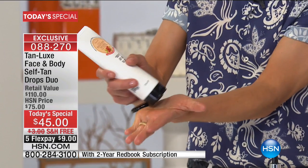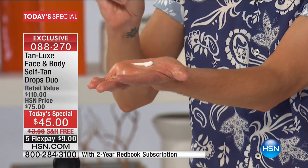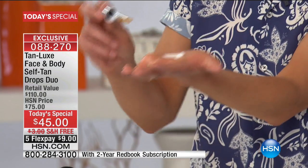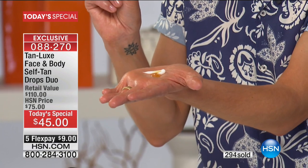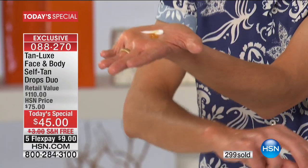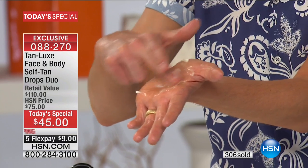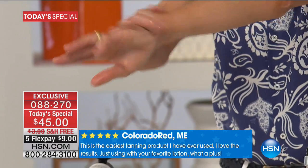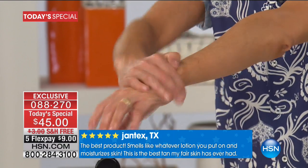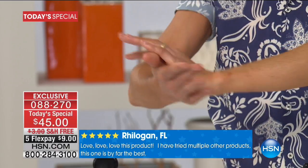Mark takes his regular body lotion, pops it in the palm of his hand, and adds two drops for radiance — evening out skin tone, warming the skin. Four drops gives a sun-kissed look; you can go up to six or eight drops if you want to be bronze and fabulous. The more you use, the deeper the tan. You just mix it together and your favorite moisturizer is transformed into a gorgeous natural radiant glow. Apply as you would regular body lotion and in a couple of hours you're tan.